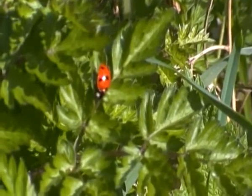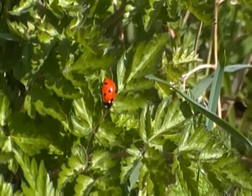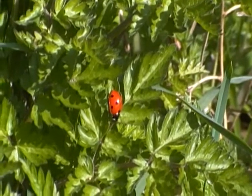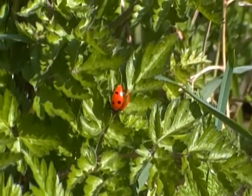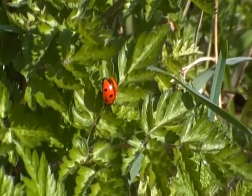Hello there. I'm just filming a seven spot ladybird here on a small plant. It's moving around a bit. It looks like it's opening its wing cases — it is, slightly.